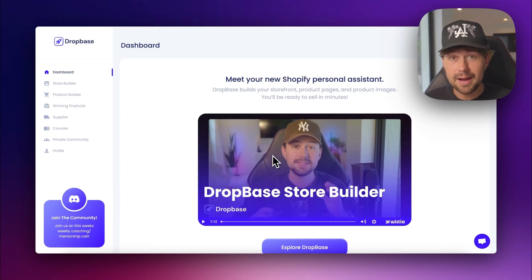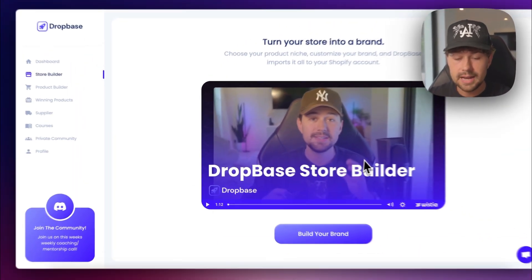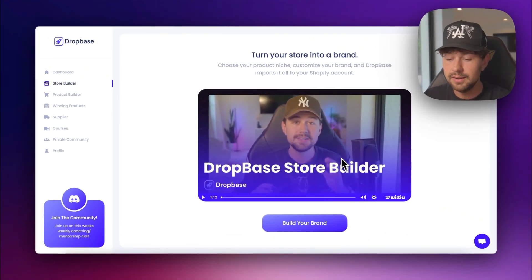To get our brand completely built out by AI, we're going to jump into Dropbase and come over to the store builder tab. This is the tool we're going to use to completely build out our store and load it with winning products. Afterwards, we'll come over to the supplier tab and connect all of the products that Dropbase added to our store over to Zendrop, our supplier, who's going to ship out your orders automatically. You'll need to click the build your brand button.